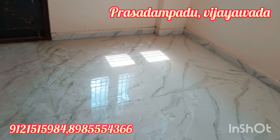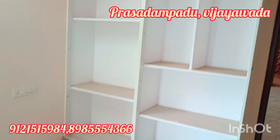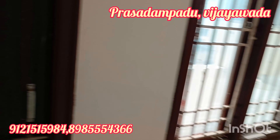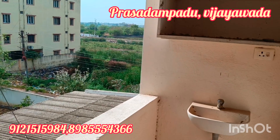This is the second bedroom. It has a floor.